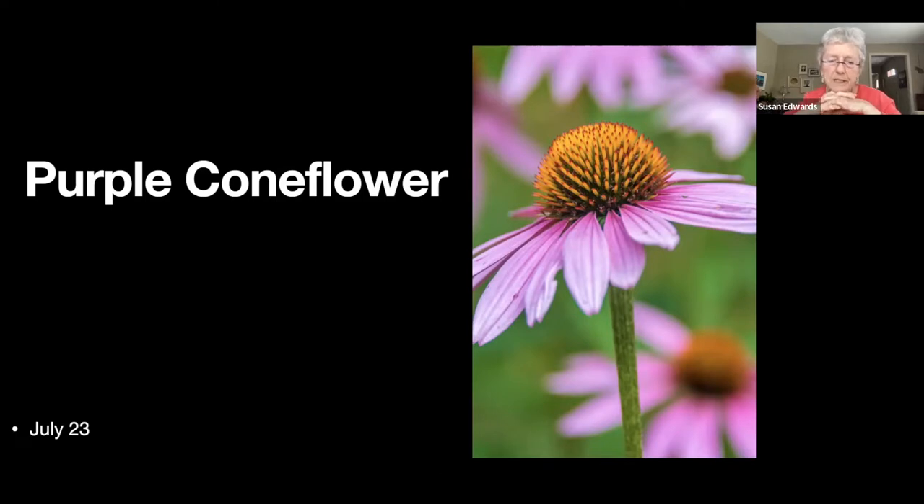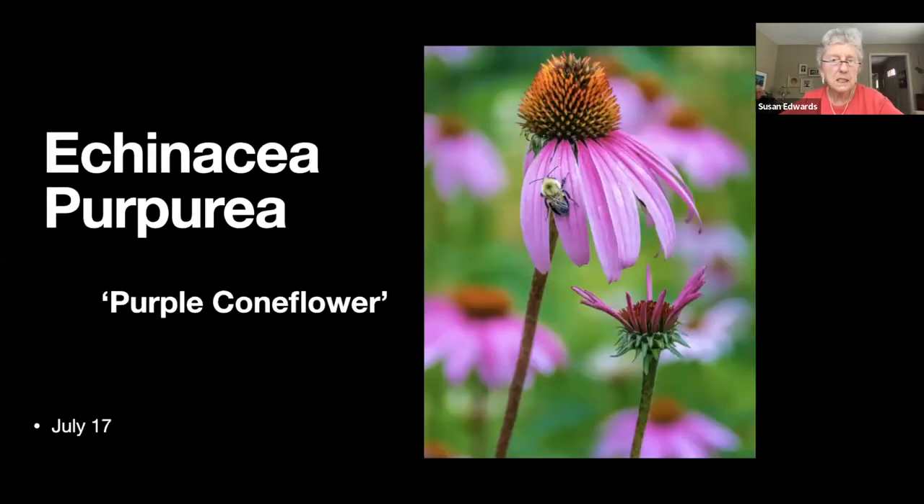These purple coneflowers are loved by the goldfinches — we sit in the gazebo and watch the goldfinches descend en masse. They're bald by September. The bees like it too apparently.